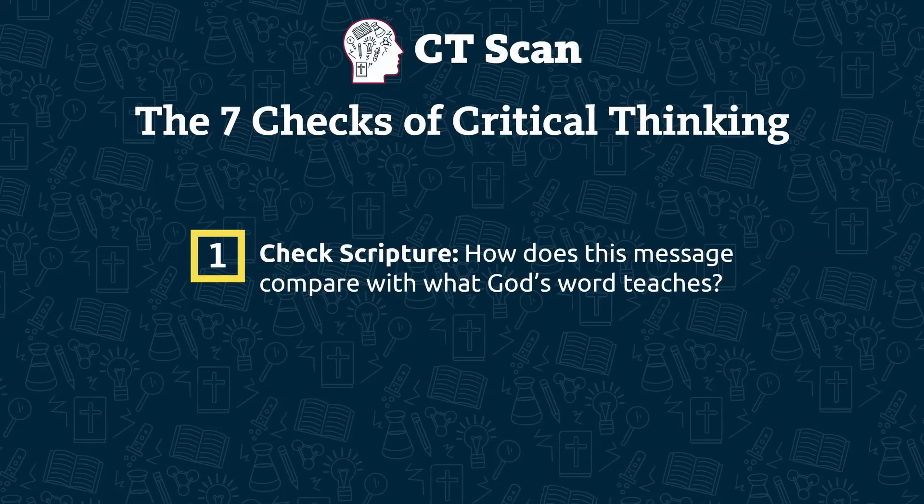Critical thinking check number one is check scripture. Genesis explains that God created everything very good, so we wouldn't expect God to design completely useless genes, much less put them in multiple organisms. Still, we know creation didn't stay very good because of sin, so we wouldn't be surprised to see corruptions of originally good genes through mutations.